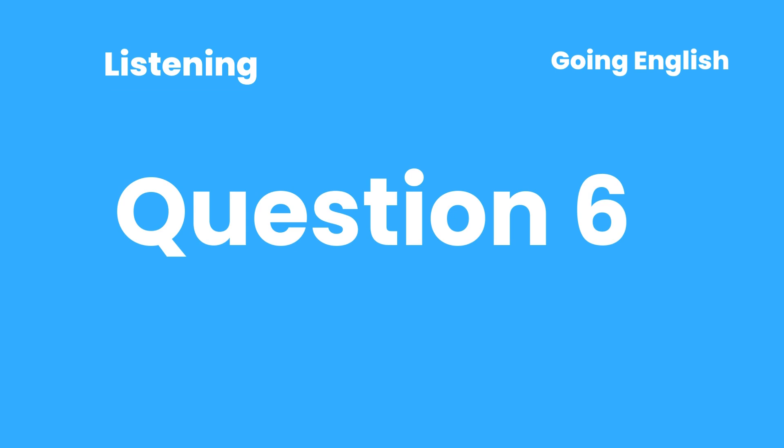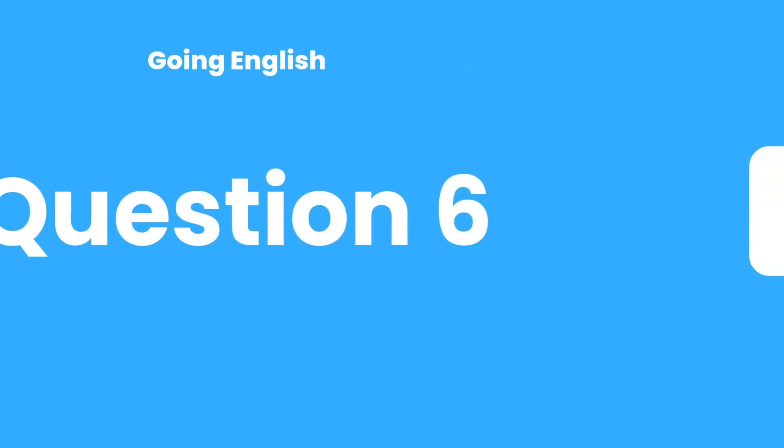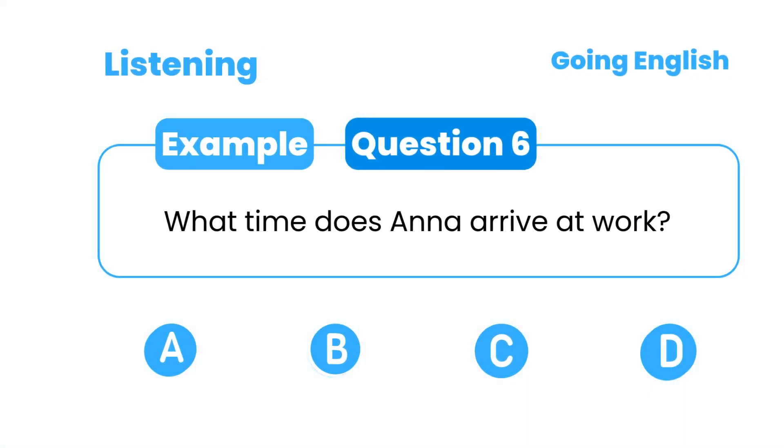Question 6: What time does Anna arrive at work? A. 8 a.m. B. 8:15 a.m. C. 8:30 a.m. D. 9 a.m.